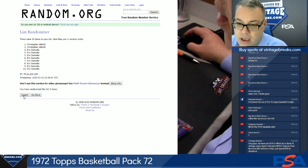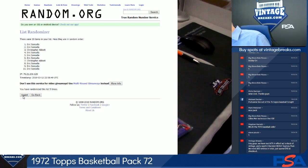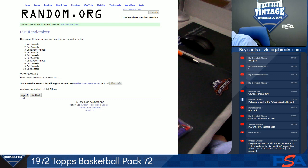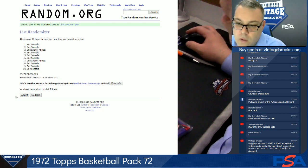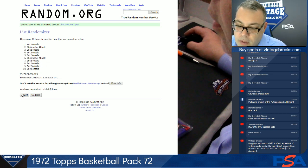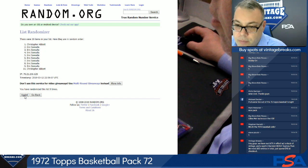10 spots in this break — Eric and Chris. What are we breaking at 8 o'clock? The 54 Bowman Football.